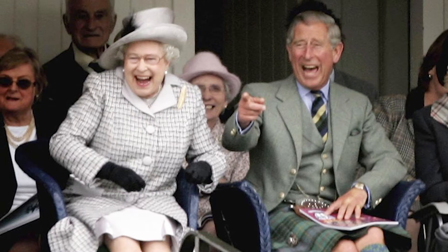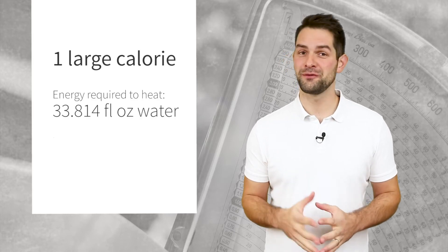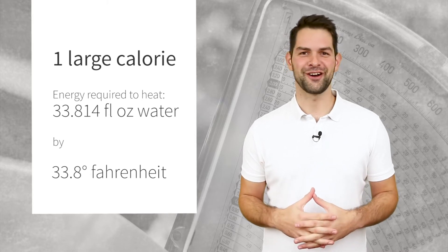Now, for those still using the Imperial system, or even worse, the Imperial and the Metric system, a large calorie is the amount of energy required to heat 33.814 fluid ounces of water by 33.8 degrees Fahrenheit.